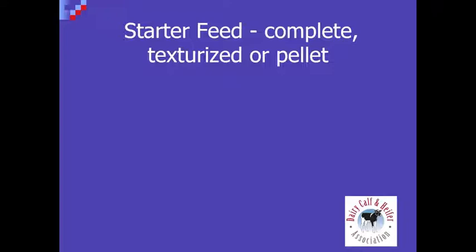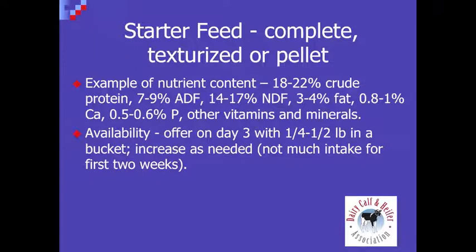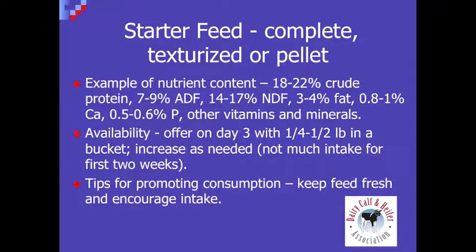There are some options in our starter feed program — a complete texturized starter or a pelleted starter. The starters on the market range from 18 to 22 percent crude protein with a minimal amount of fiber, fat, and vitamins and minerals. It's important to offer starter to the calf right away — usually a quarter to half a pound in a bucket — and increase that as necessary. We do not see much intake for the first two weeks, but after that, once the rumen starts developing, calves from two to three weeks will start increasing their consumption.